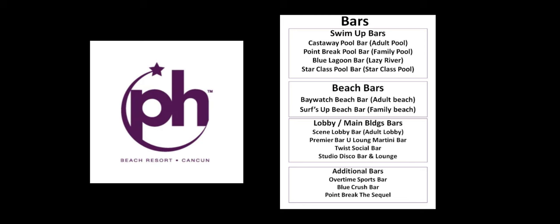At Planet Hollywood it took a bit of research to organize all the bars. Swim-up bars include the Cascade Pool Bar at the Adults Pool, the Point Break Pool Bar at the Family Pool, the Blue Lagoon Lazy River Bar, and the Star Class Pool Bar for Star Club members. There are two beach bars — the Baywatch Beach Bar on the adult side and the Surf's Up Beach Bar on the family side. Lobby and main building bars include the Scene Lobby Bar, the Premier Bar and Lounge Martini Bar, Twist Social Bar, and the Studio Disco Bar and Lounge for late-night entertainment. Additional bars include the Overtime Sports Bar open from 11 a.m. to 2 a.m., the Blue Crush Bar at the kids pool, and the Point Break the Sequel Bar near the Family Pool. There are plenty of bar options at Planet Hollywood, which is a great feature for any all-inclusive resort.